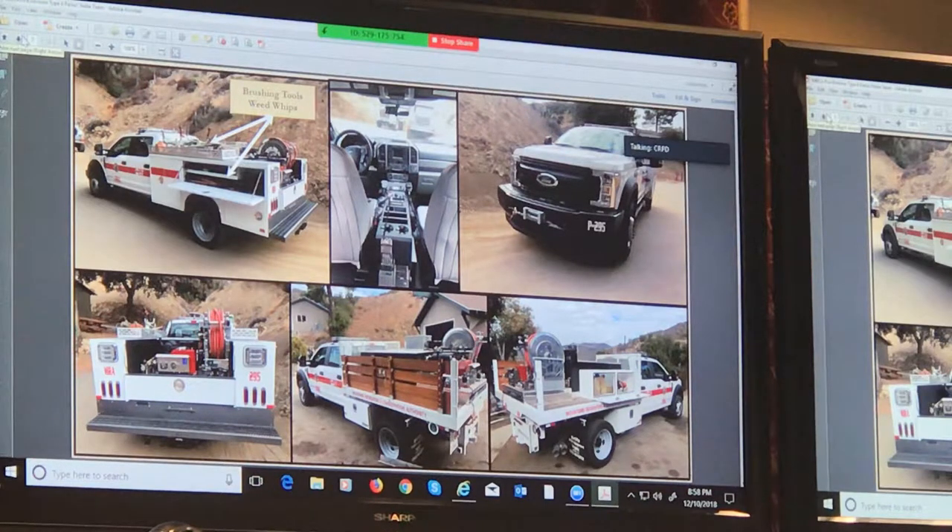We can carry four weed whips on top, so it suits a crew of four going out. The middle picture at the top shows the radio console. We also upgraded some more radios out of this, which gives us great communication capability.